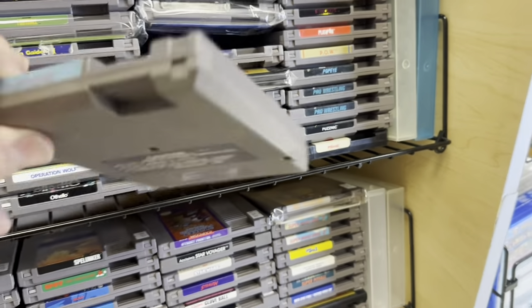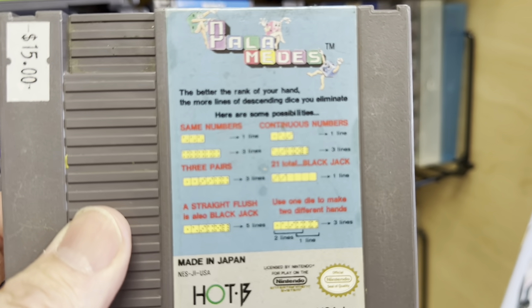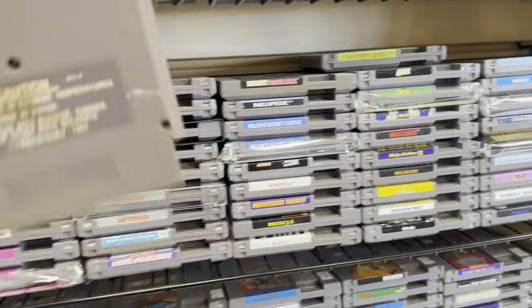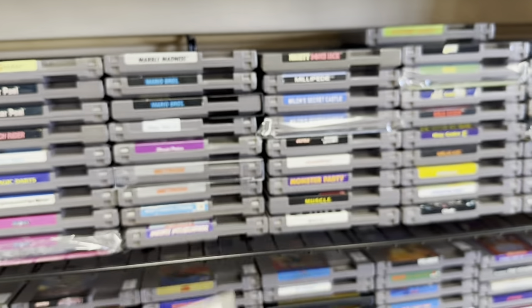I just thought this was an interesting cover — with the instructions on the cover. How many games have the instructions on the label? Very strange. Mappy Land — that's a great console-exclusive sequel to Mappy. Love that.